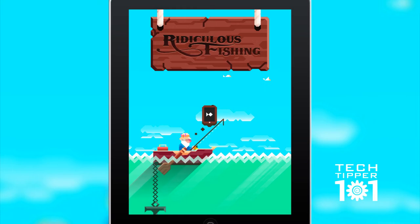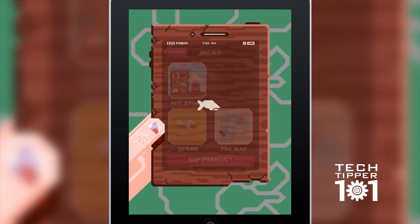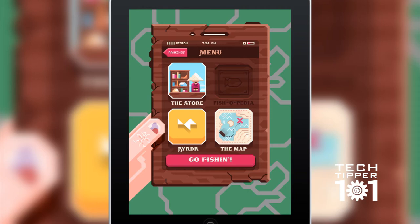So this is the main screen. You tap here and it brings up a wooden iPhone-esque type of thing, and this is pretty much your main menu. You can check the rankings, which will show your Game Center rankings and stuff like that.